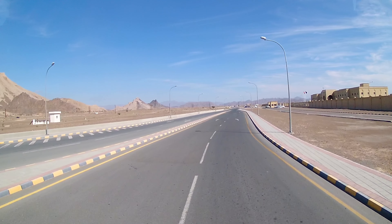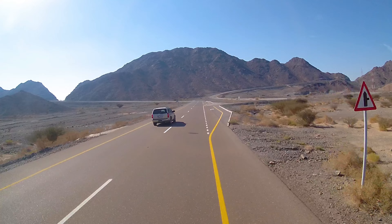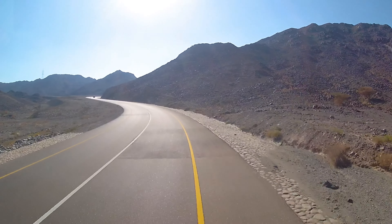Finally in Oman — a dream destination for many. We are one of them, and were in the first instance surprised by the beautiful landscape with its many hills.